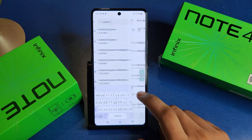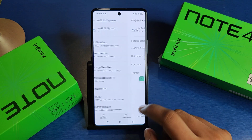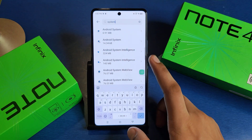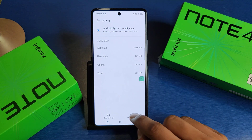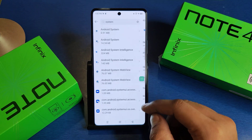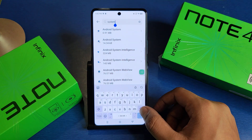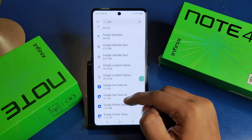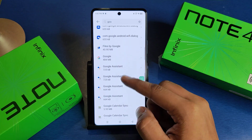Press back. Here is Android System again — clear the cache and press back. Now find Android System Intelligence and clear the cache as well. Press back, then type 'google' in the search bar.